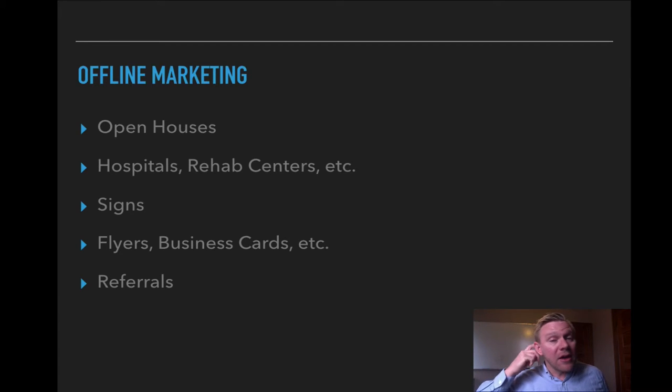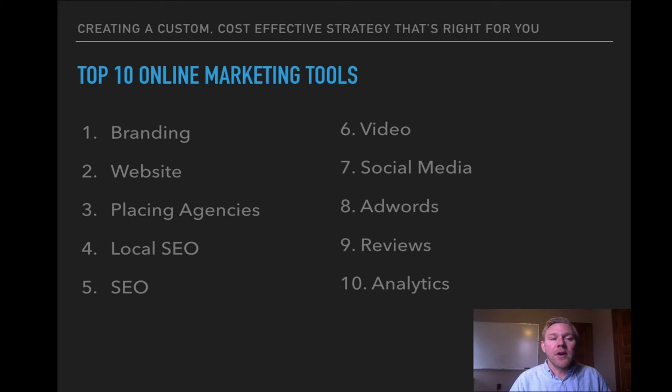From an offline marketing standpoint, you're talking about open houses, maybe inviting in people who work at hospitals, rehab centers, or even placing agents to see the house. You're putting up signs in the front yard, making flyers and business cards and posting them around town, and working on your referral strategy. Some of that might cross over to online marketing, but most is offline. If you're hiring management or an administrator, they might be handling that.